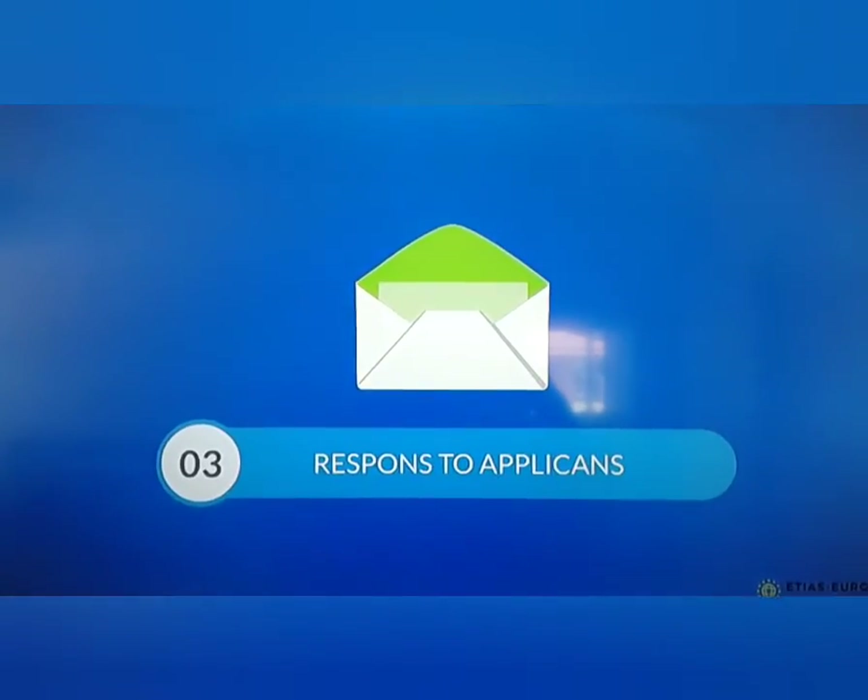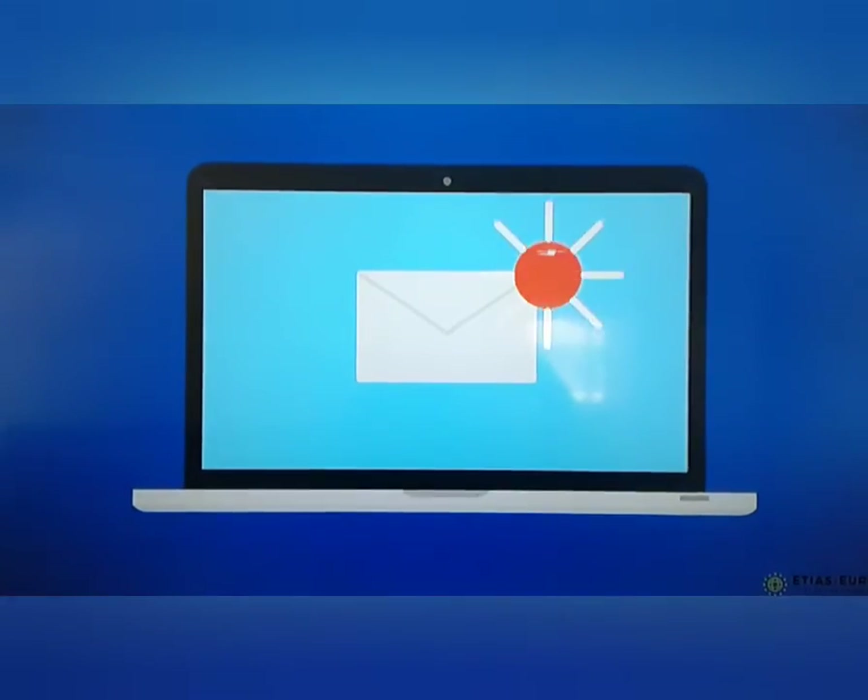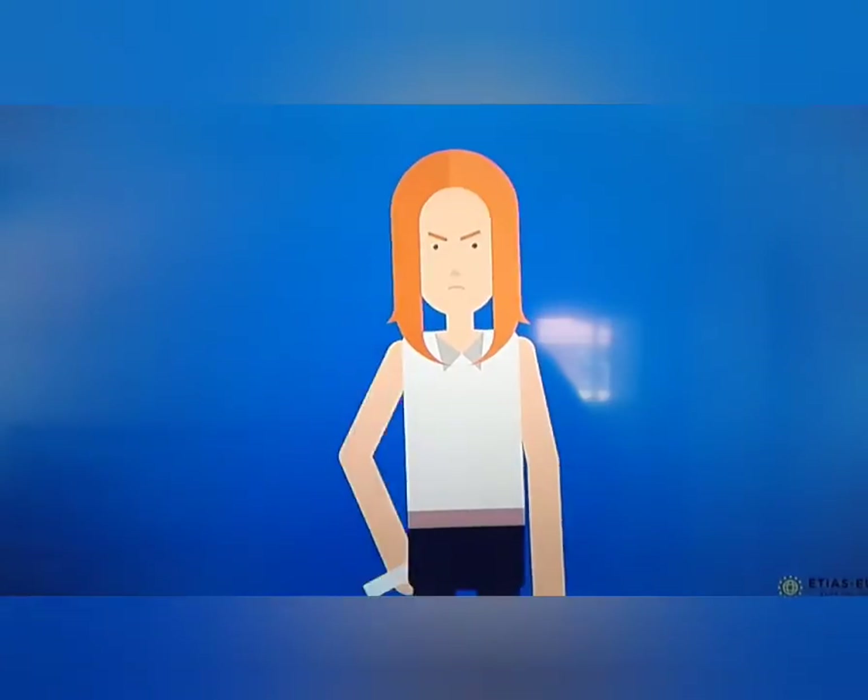Step three: response to applicants. For a successful outcome, successful applications will usually receive notification within minutes. Refusals can be appealed.